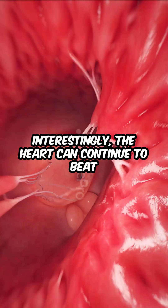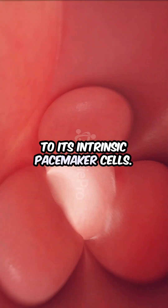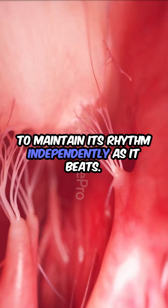Interestingly, the heart can continue to beat even when removed from the body, thanks to its intrinsic pacemaker cells. These cells generate electrical signals, allowing the heart to maintain its rhythm independently.